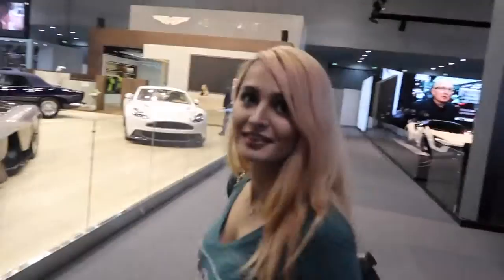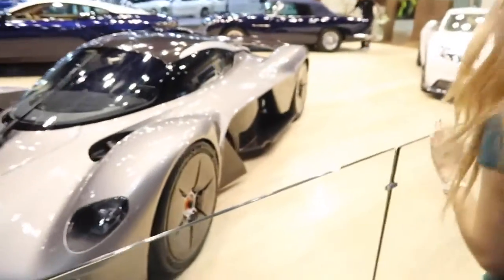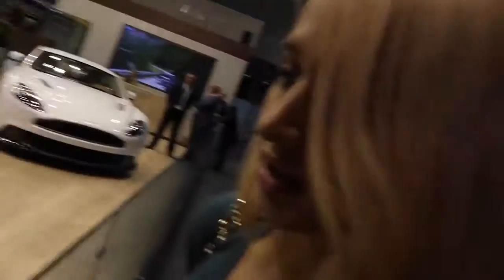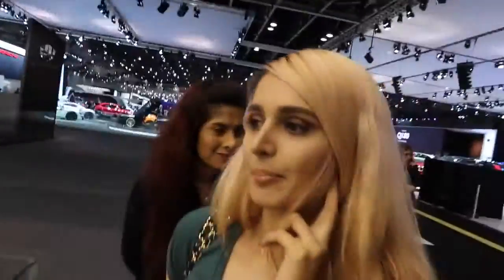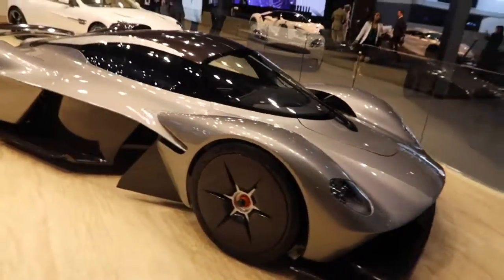They have a ton of crazy cars over here and a lot of them are concept cars like this. Have you seen the rims? Full carbon fiber across it. I've never seen anything like this. This is a concept car. It's got one windscreen wiper. This is the Aston Martin concept car.